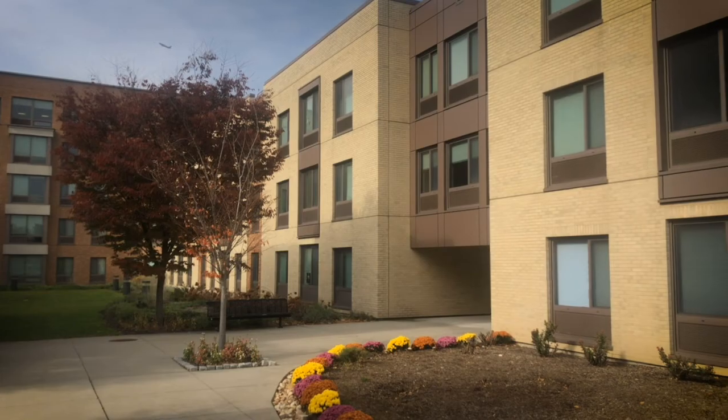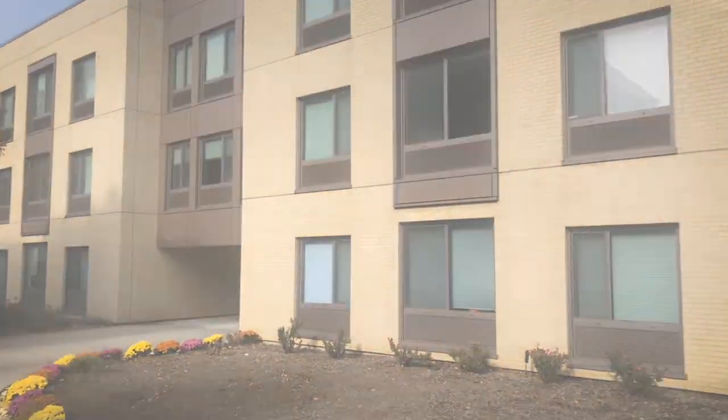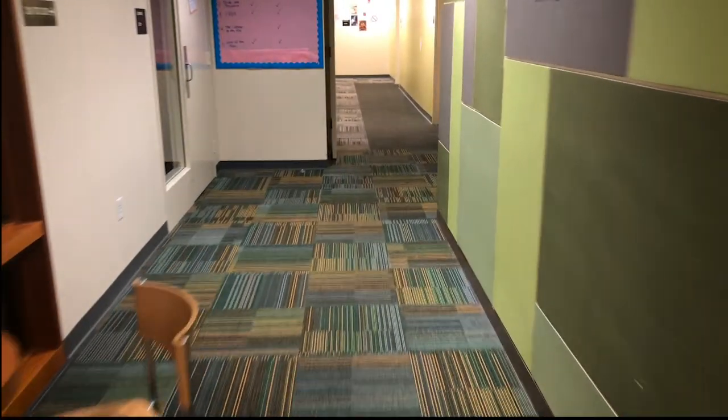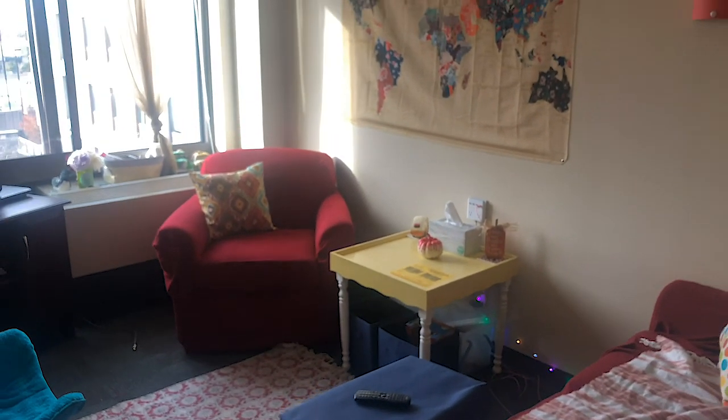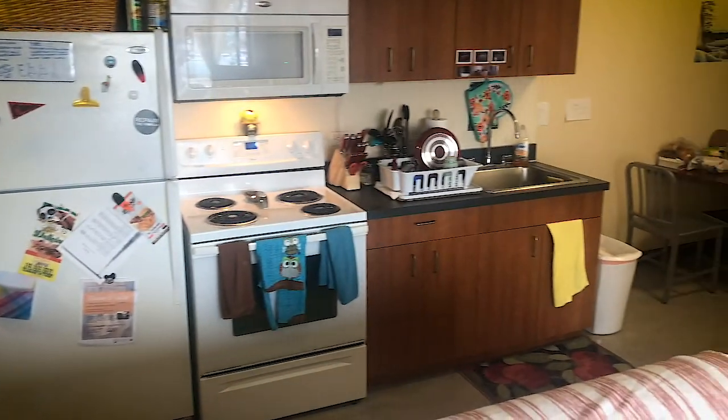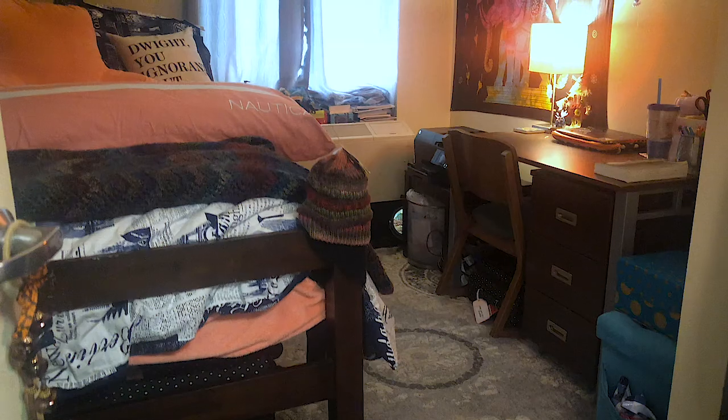The laundry room is free to use — you just need to bring your own detergent. There is also a new computer lab available for all Summit residents to use. The Summit Apartments rent includes all utilities: water, heating and air conditioning, electricity, wireless internet, and on-site maintenance.